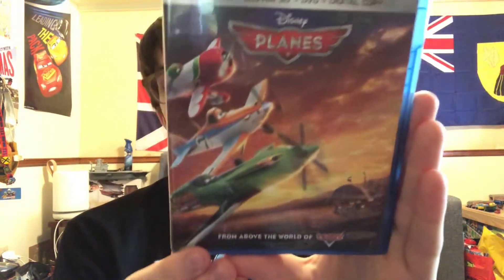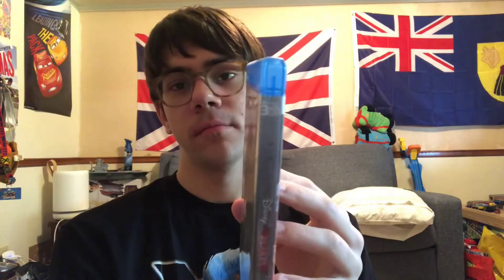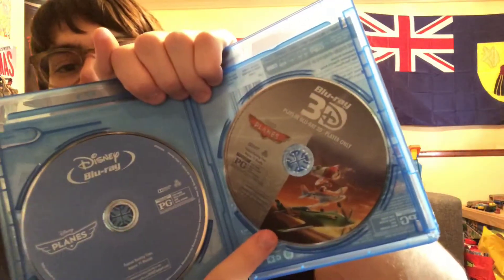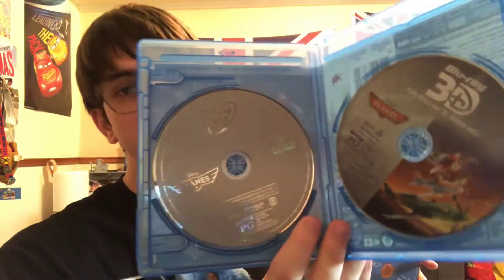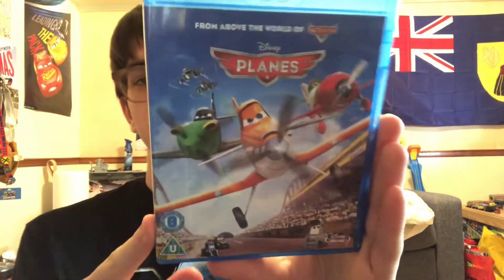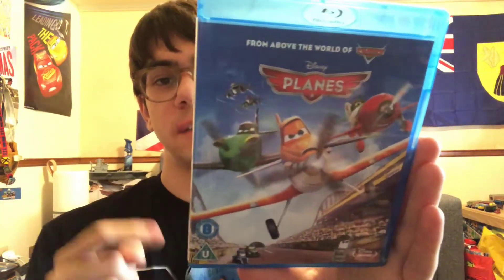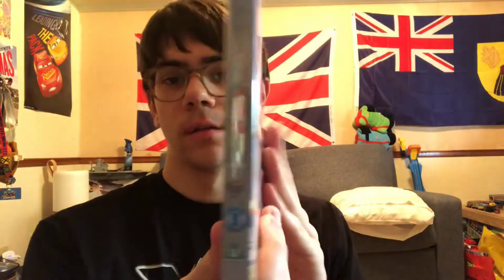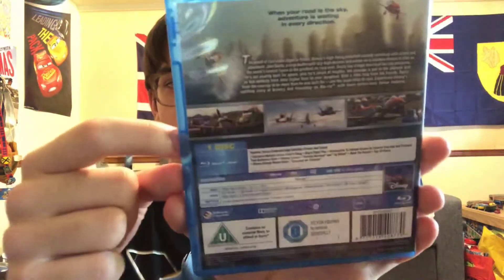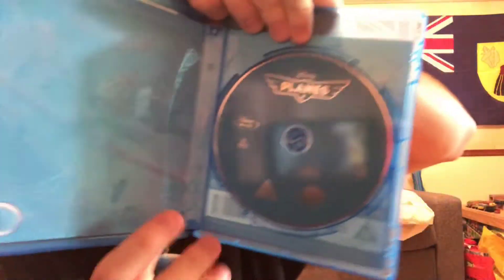Here's the Blu-ray 3D of Planes. I got this at Disney Rewards so I basically got it for free — it's pretty nice. 3D, Blu-ray, and DVD. I also have the UK import, which I got along with Planes Fire & Rescue. I think I paid less than $20 for the box set. Here's the artwork with the UK rating and Ireland rating — one disc only.